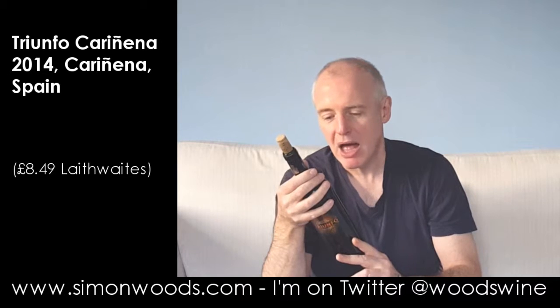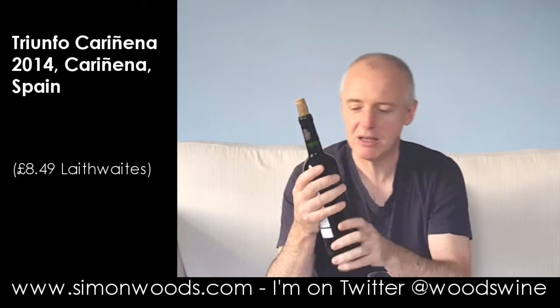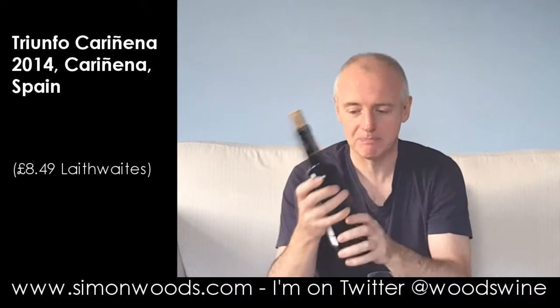Triunfo is a meaty red. Cariñena is the name not only of the region, but in this instance it's the name of the grape that's been used — otherwise known as Mazuelo elsewhere in Spain, and Carignan in France. So it's a 2014 Triunfo Cariñena from Cariñena. Let's give it a whirl.